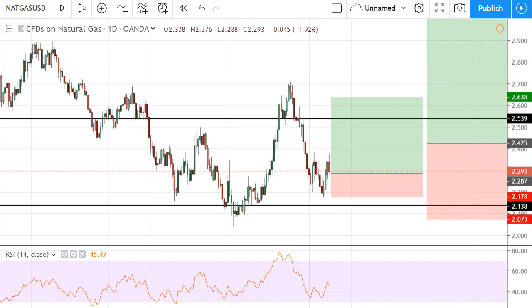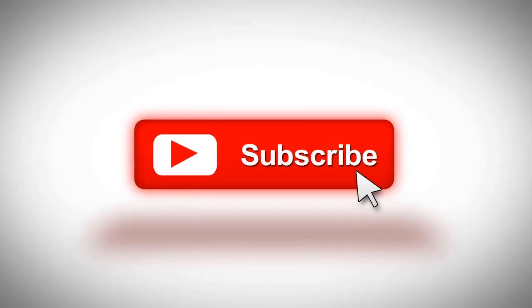Thank you for watching. Please like, share, and comment — let me know what you think and what kinds of analysis you want me to do. I'm happy to help and it's all free. If you want my book, please contact me and I'll send you a copy. Thank you for watching — bye-bye.